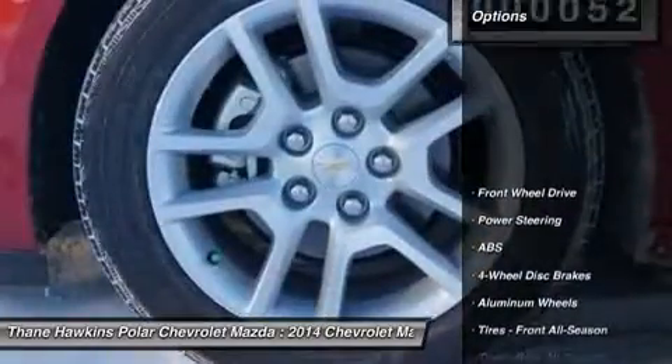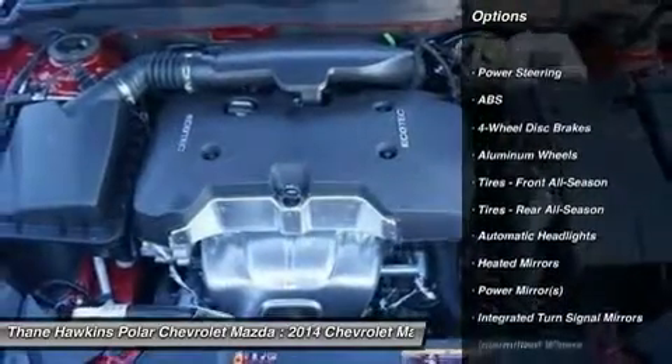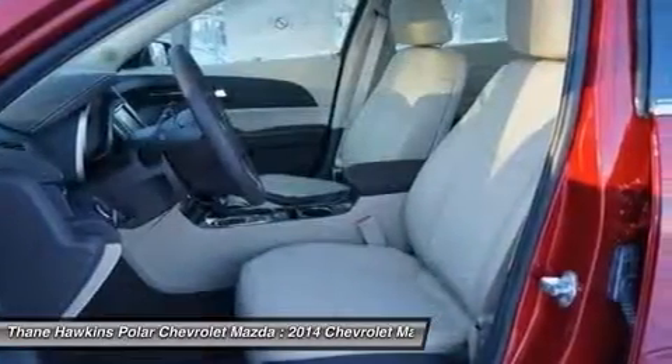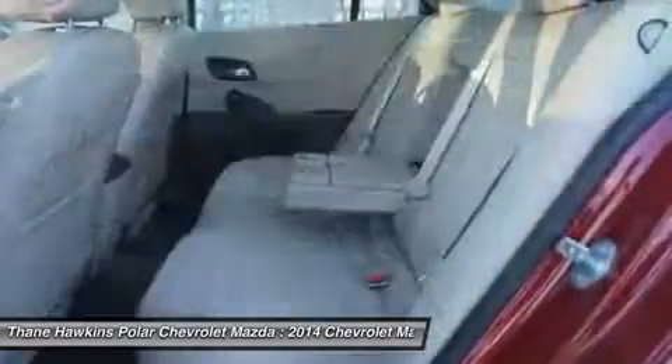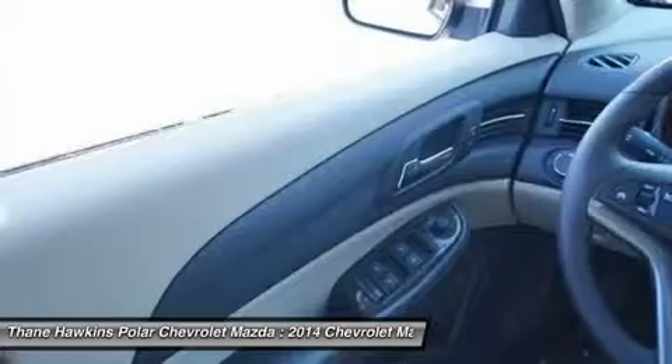Here are some of this vehicle's great options: traction control, steering wheel audio controls, anti-lock braking system, stability control, air conditioning, power steering, adjustable steering wheel, driver airbag, aluminum wheels, and keyless entry.